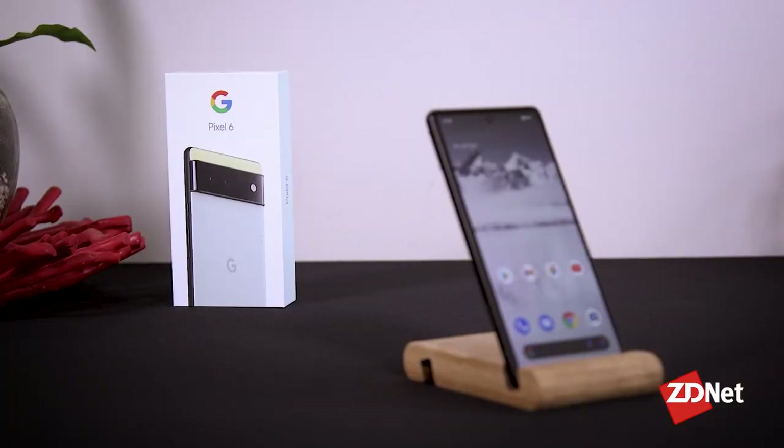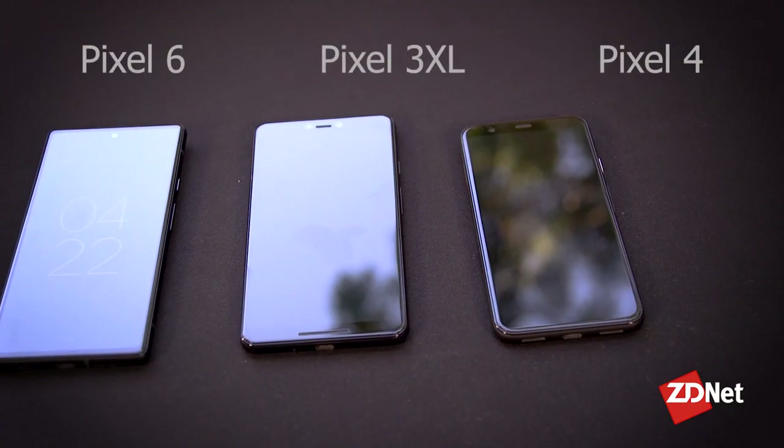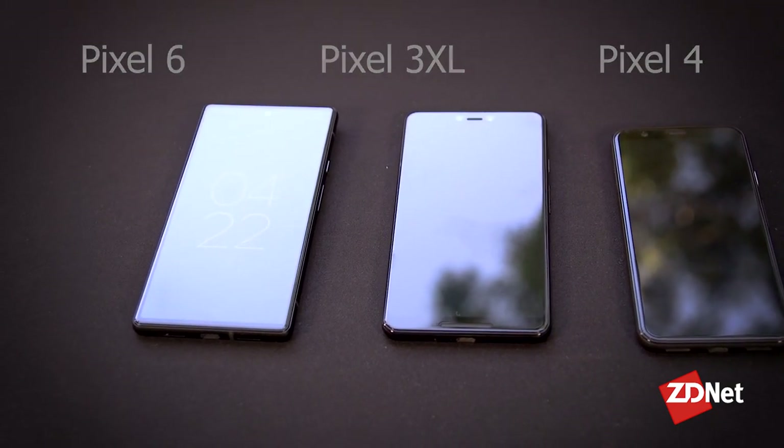This is the smaller of the new Pixels, simply called the Pixel 6, and it's big. Here it is against the Pixel 4. In fact, the new small phone is pretty much the same size as the Pixel 3 XL.